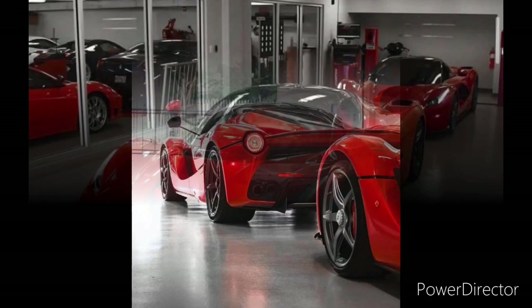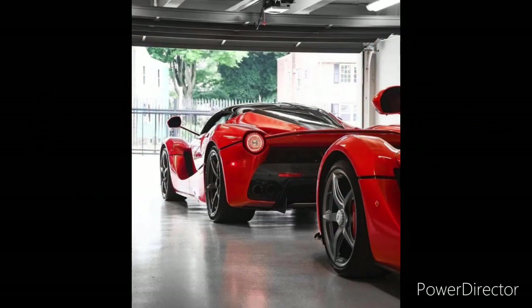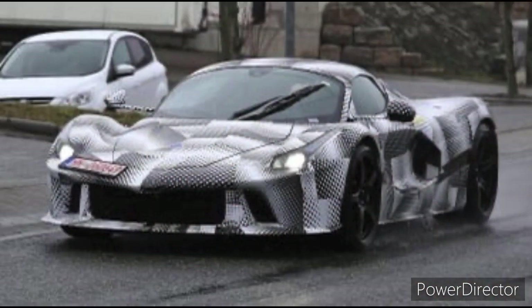The LaFerrari, also known as the Ferrari LaFerrari, is a limited production hybrid sports car built by the intercontinental brand Ferrari. This car only has 499 units, making it one of the rarest and most exclusive Ferraris ever made.